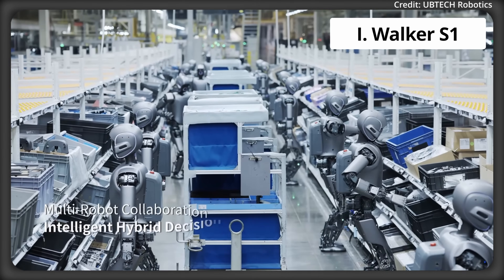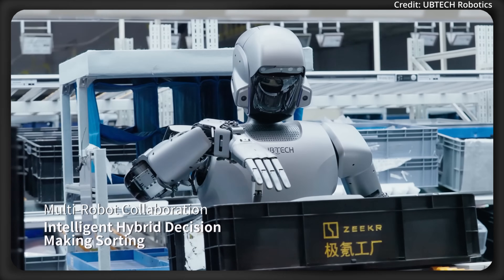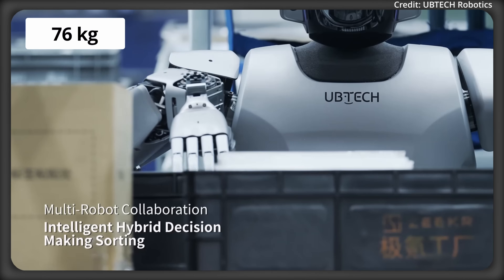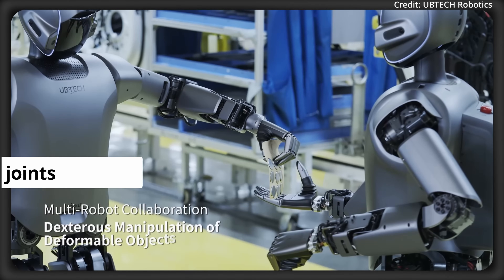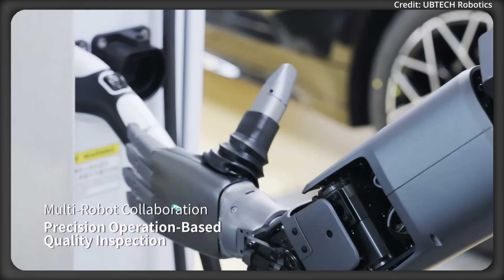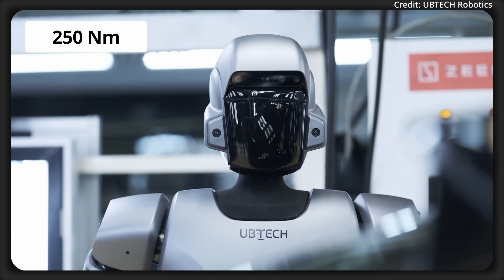Number 1: The Walker S1. Developed by Ubi Tech for industrial use, the S1 humanoid stands 172cm tall and weighs 76kg, with the ability to carry a 15kg payload capacity. For motion, it features 41 servo joints, including two dexterous hands with six tactile sensor arrays each, delivering 250Nm peak torque.